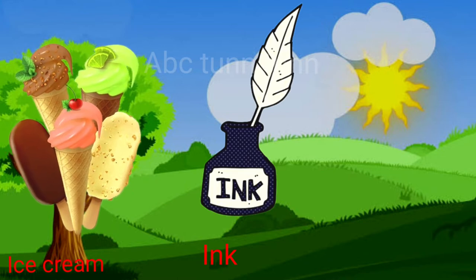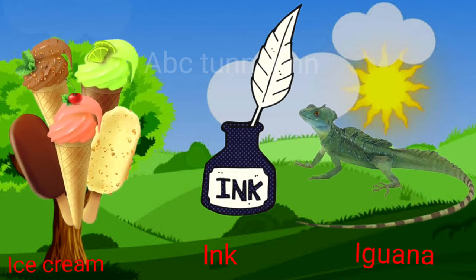I is for ice cream. I is for ink. I is for iguana. Eh!